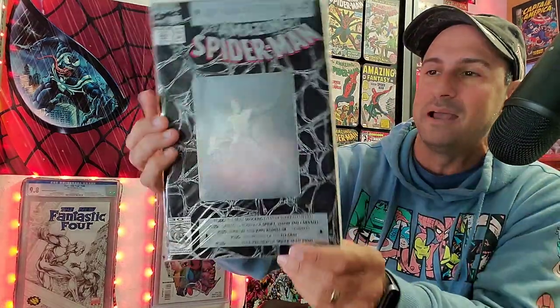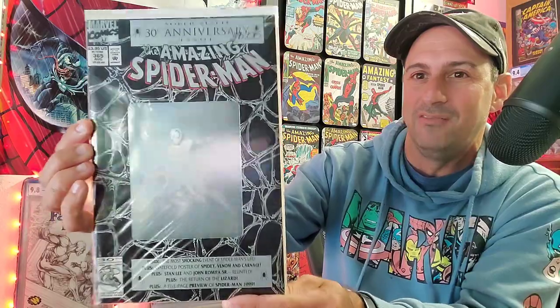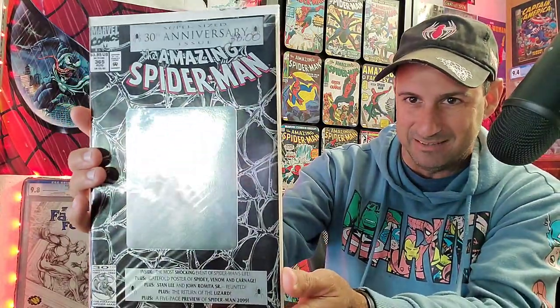And then this book right here — I mentioned this in an earlier video about books I thought were going to be worth a lot of money, and this was one of them. This is Amazing Spider-Man issue 365, that hologram cover. This book has maybe been taken out of its bag and board one time. It's in perfect condition — too bad it's not really worth that much. But the hologram's all intact, bright black cover. It's just cool to have that book.